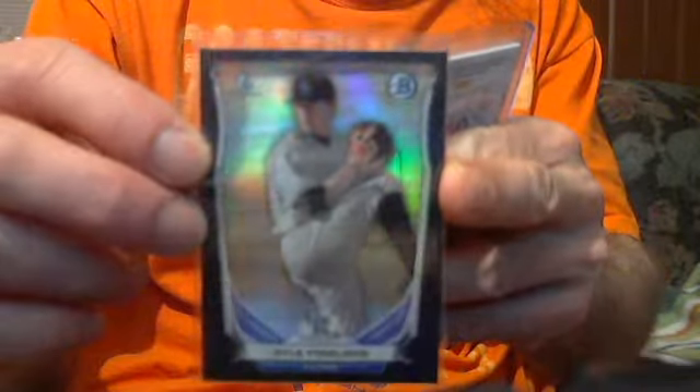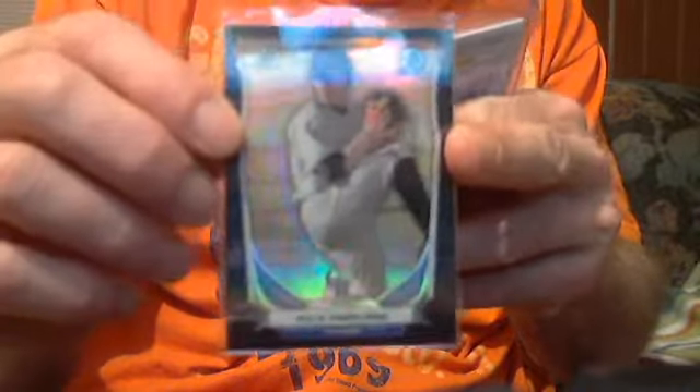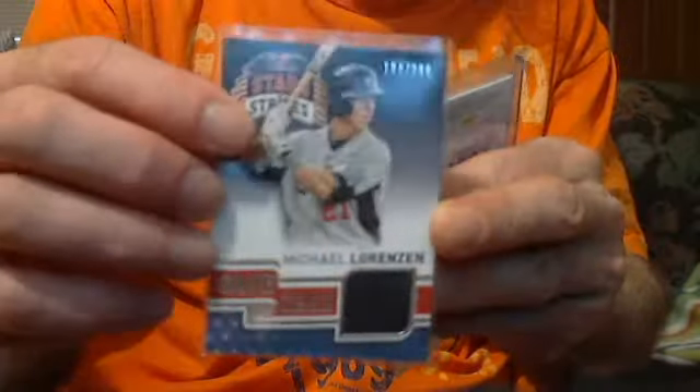Kyle Freeland Black Refractor Bowman Chrome, numbered to 75 — let's go $6. Michael Lorenzen Game Gear numbered jersey, numbered to 299 — let's go $5.50.